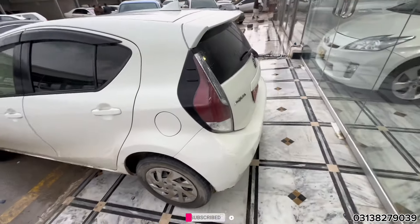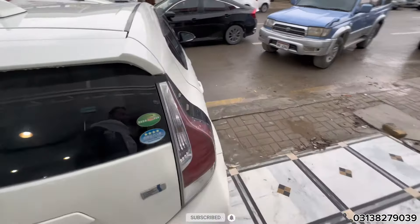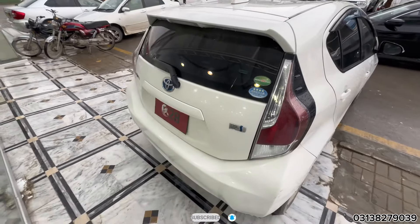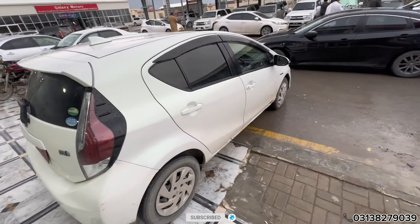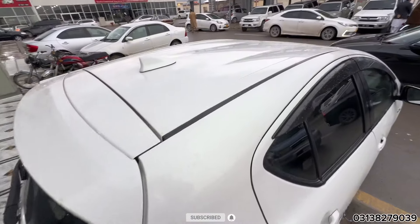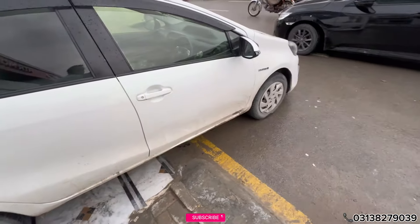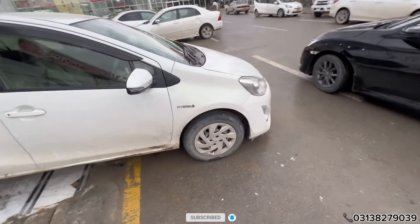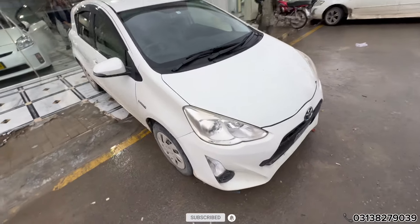It is in very sweet condition. The 2015 back lights are different — you can see. There is a total scratch — just one or two pieces of touch-up. Push start, full option, pearl white color, one-two piece touch-up.